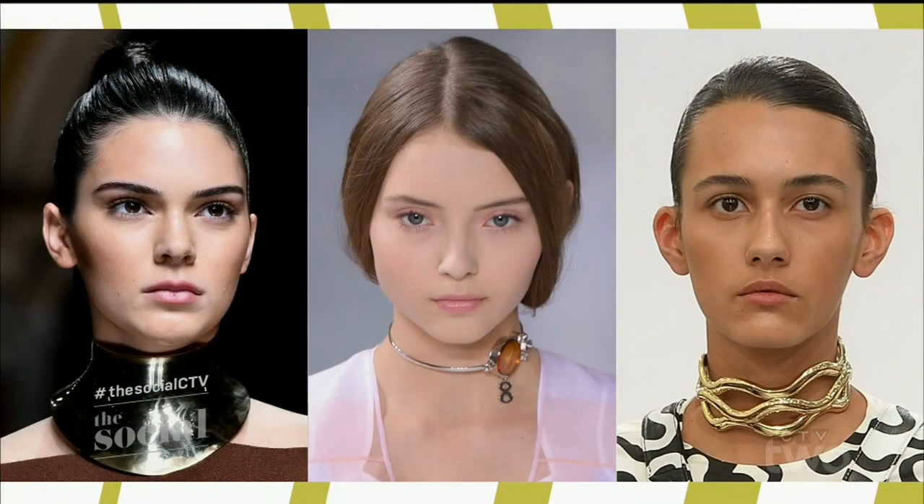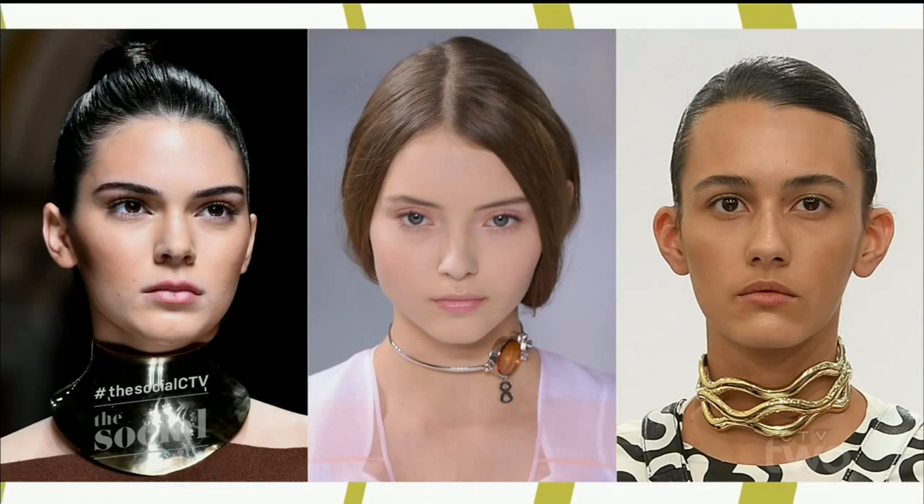So why don't we start with something we're seeing everywhere, and that is the choker. Speaking of runways, we saw this everywhere — Balmain, Dior, JW Anderson. It was all over the spring runways. And the 90s are back in a huge way. So the choker, of course, we all remember — some of us anyway — that's back for spring.